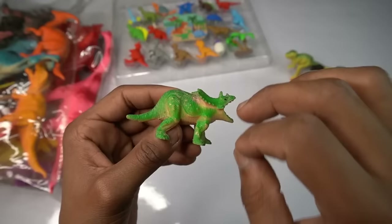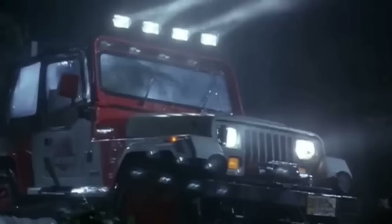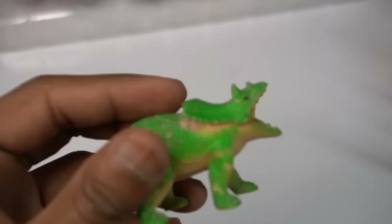High quality figures. Beautiful look guys — movies dinosaur figure, amazing design, wow. Next figure guys.